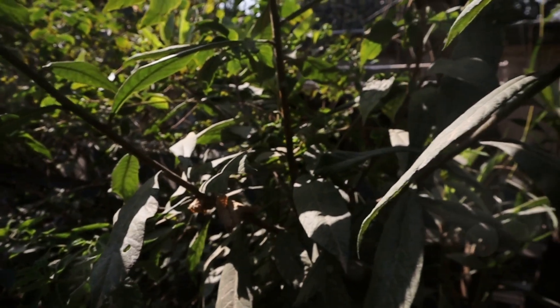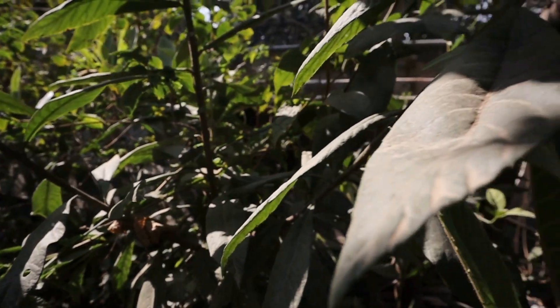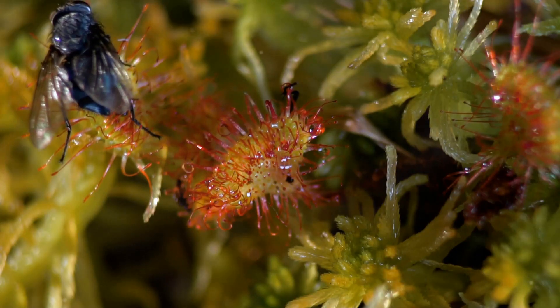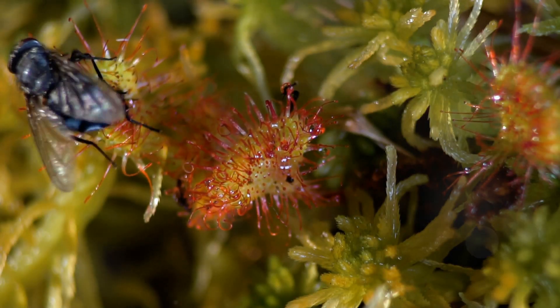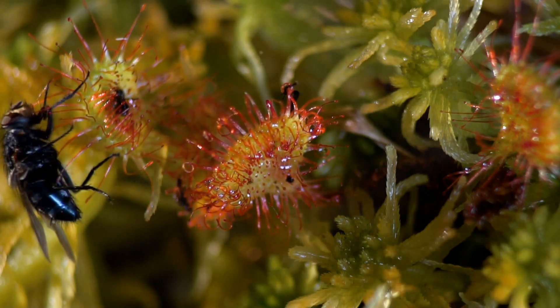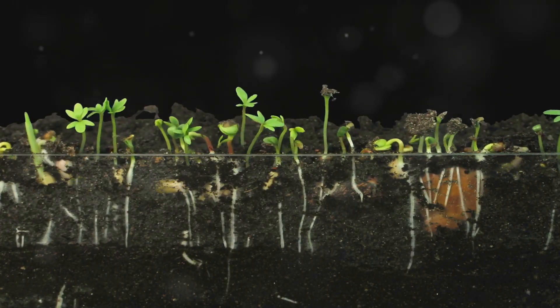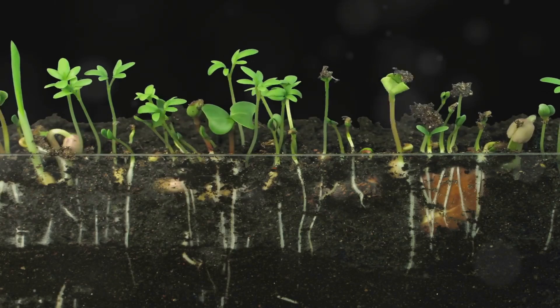The entire process happens in a fraction of a second, making bladderworts one of the fastest trapping plants on Earth. Once trapped inside the bladder, the prey is digested by enzymes, providing the plant with essential nutrients. Some bladderwort species, like the humped bladderwort, Utricularia gibba, can even reproduce asexually through fragmentation.